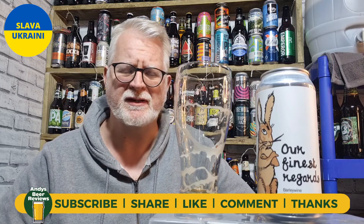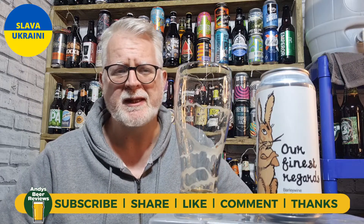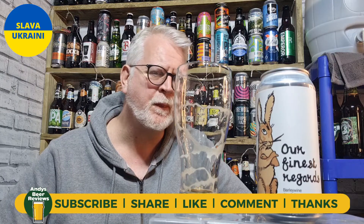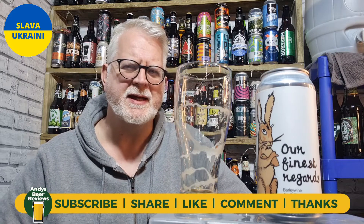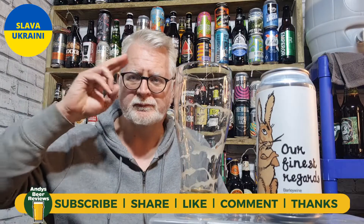Like I said, it's a fantastic brewer that makes some cracking stuff. For me, I'm going to score that a 9 out of 10. That's a 9 out of 10 from Andy's Beer Reviews. Until the next review — cheers everybody.